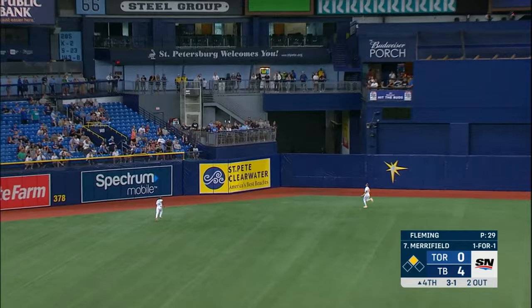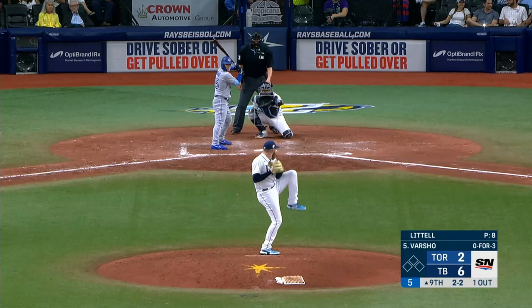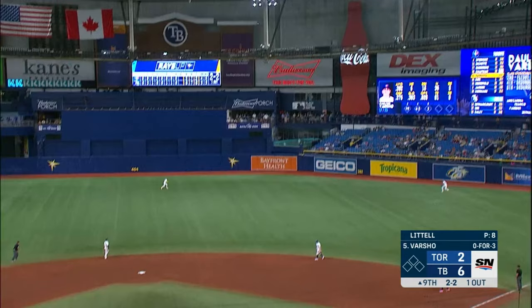In the air to left field — and it's gone. A home run.